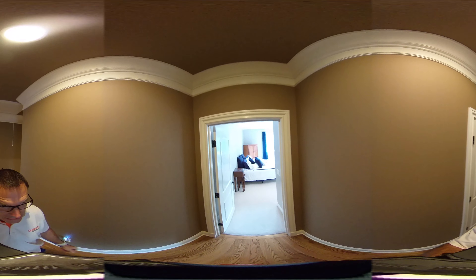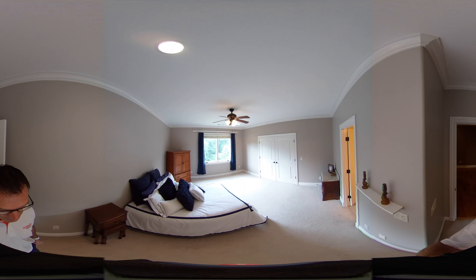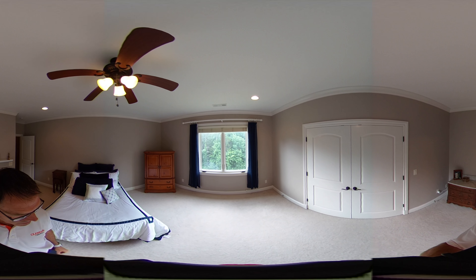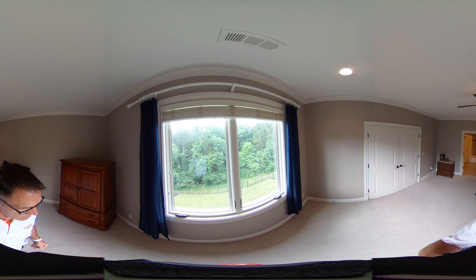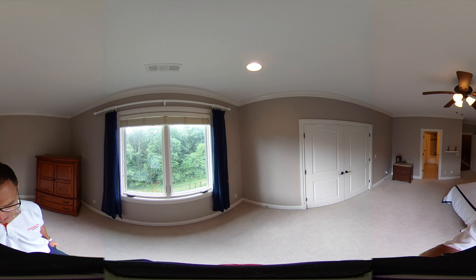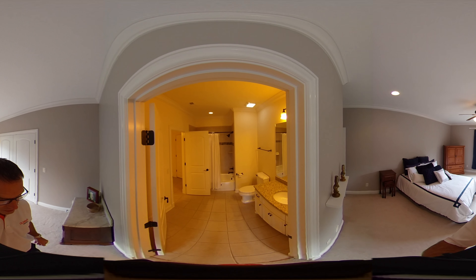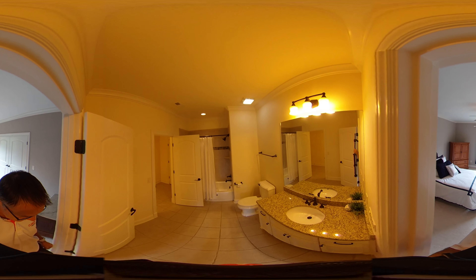Next we have bedroom 3, which has one of the best views in the house — similar to the master suite. It features picture windows and casement windows with views out the back that are just awesome. You can see the entire backyard with no homes visible behind — a really great view.